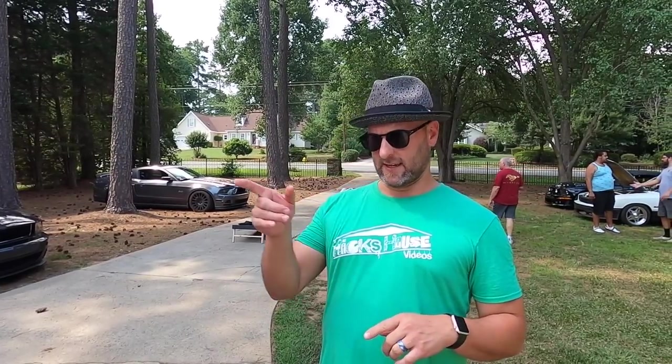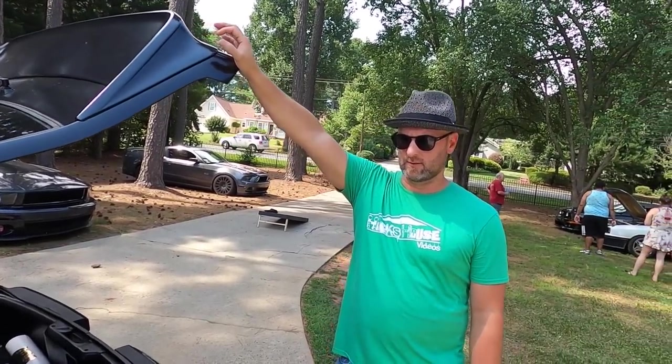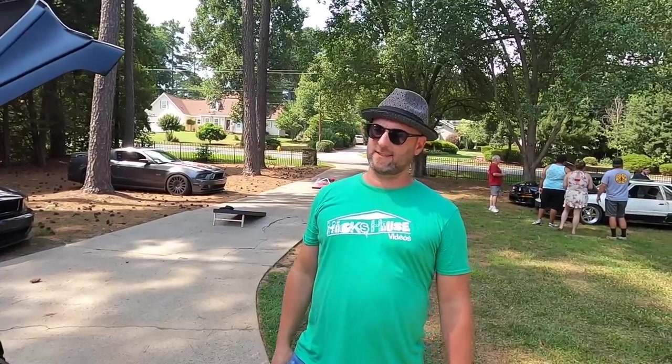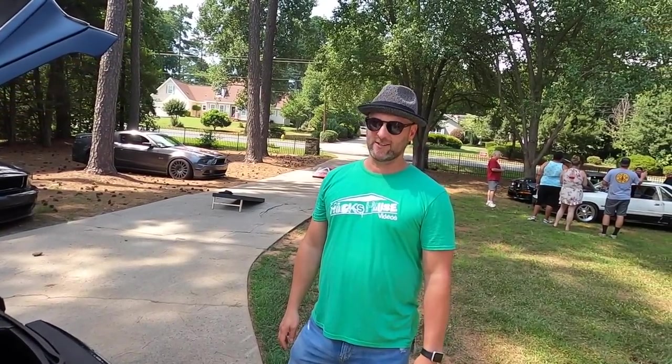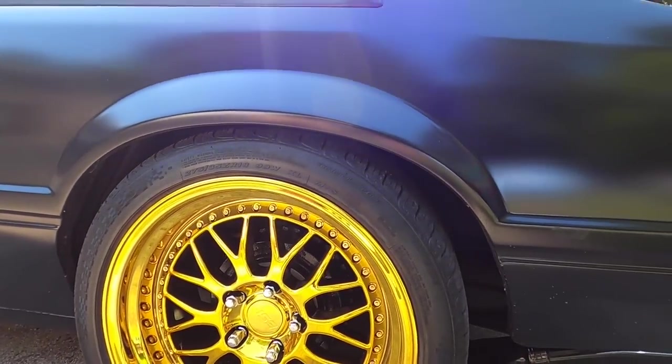Do you have any idea what it makes to the ground? No idea. How big of a shot of nitrous is it? I think it's a 150 shot right now, but I haven't sprayed this motor yet. The last Windsor — a 30-over with Trick Flow heads and the same cam — ran 6.60s on a 150 shot in the eighth mile. That was with the C4. This motor has run 7.2s on just motor with the C4 — so if you spray it, you might get into the high sixes.